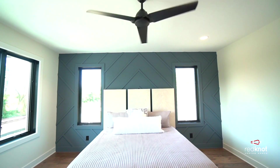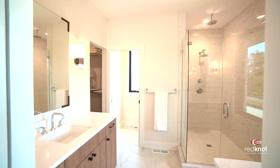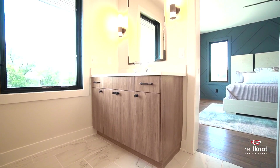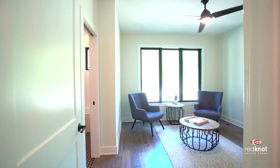A luxurious owner's suite features a large bedroom, dual vanities, a spa-like shower, and an optional soaking tub. The large walk-in closets help keep life organized with custom shelving.